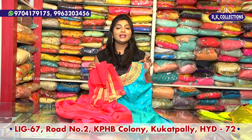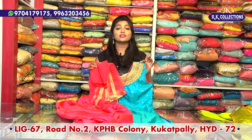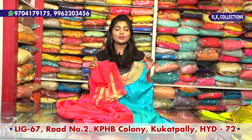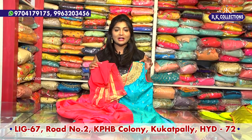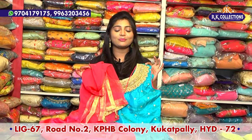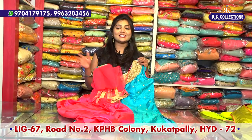I will definitely visit our brothers and our collections. The address is KPHP, the main road is Kukatpali. There are three branches in Kotapeet — the new branch is launched in Kotapeet on the main road near Victoria Memorial Metro Station. For beautiful varieties, you will definitely visit. We will see the beautiful collections in the next episode. Until then, bye-bye.